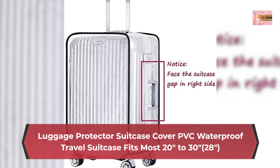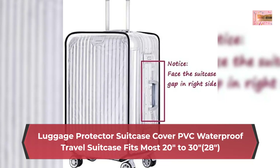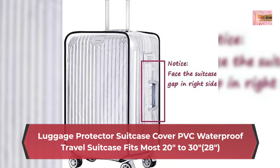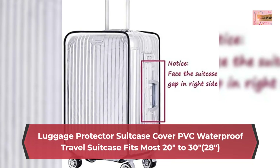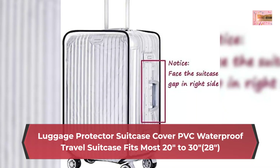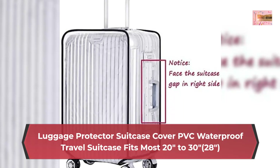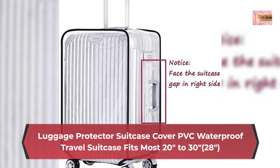Do not include wheel height when measuring luggage height. Fits most major luggage brands. PVC material — a high quality clear PVC finish for total protection, reusable. Keep your luggage away from scratches, stains, and getting messy or ruined with this clear PVC luggage cover.